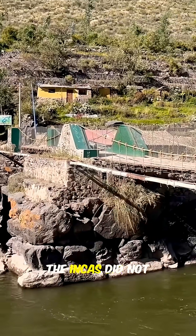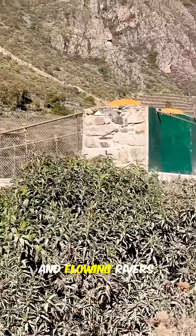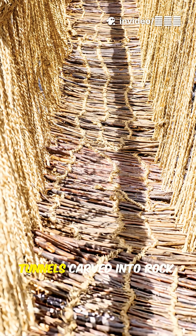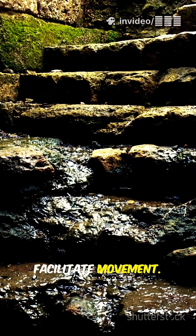Defying Terrain. The Incas did not hesitate to carve roads through towering mountains, deep valleys, and flowing rivers. They utilized suspension bridges made of plant fibers, tunnels carved into rock, and steep stone staircases to facilitate movement.